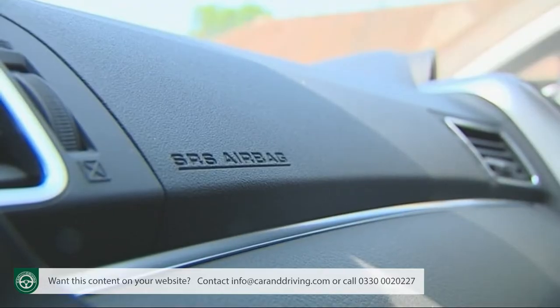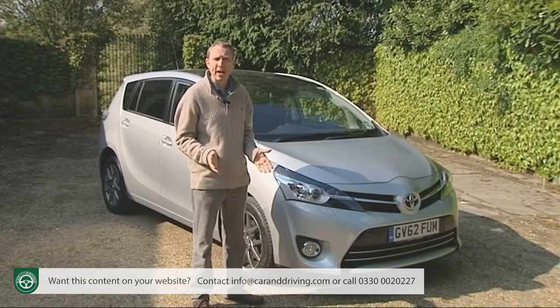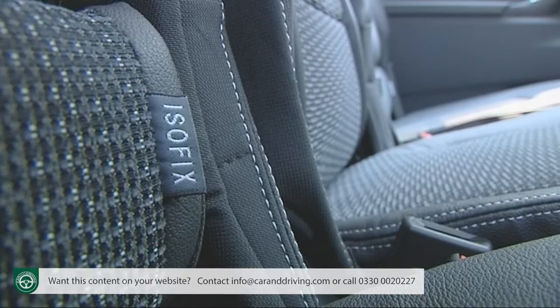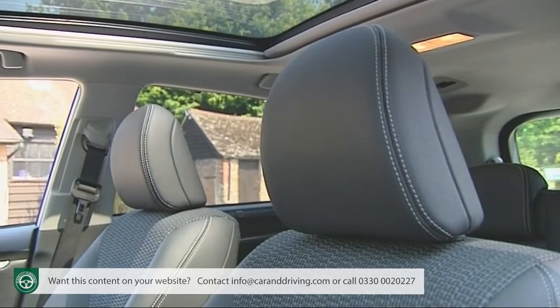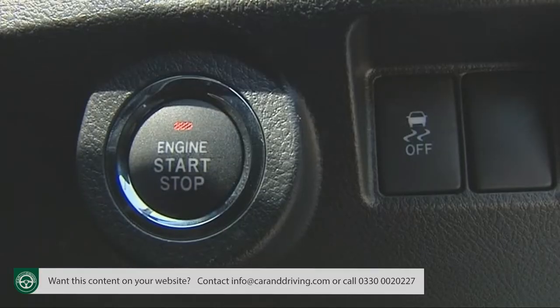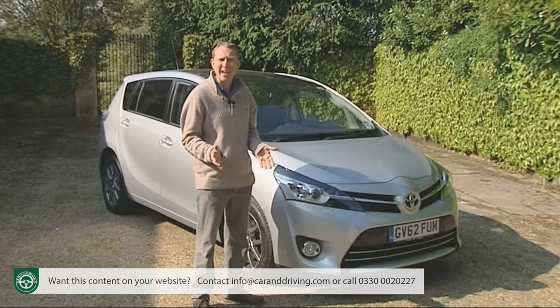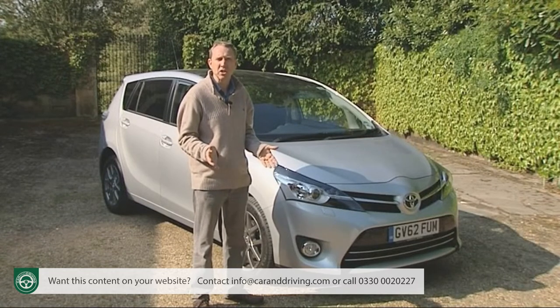Standard safety equipment includes twin front, side and curtain airbags plus a driver's knee bag. There are also ISOFIX child seat fastenings, anti-whiplash head restraints and all the usual electronic assistance features for braking, traction and stability control — enough to justify a five-star rating in Euro NCAP's independent crash tests.